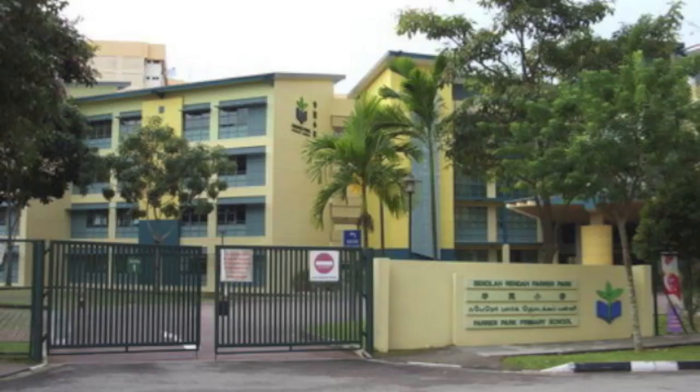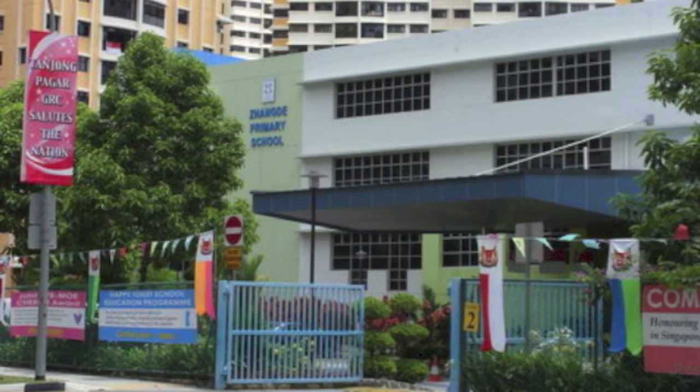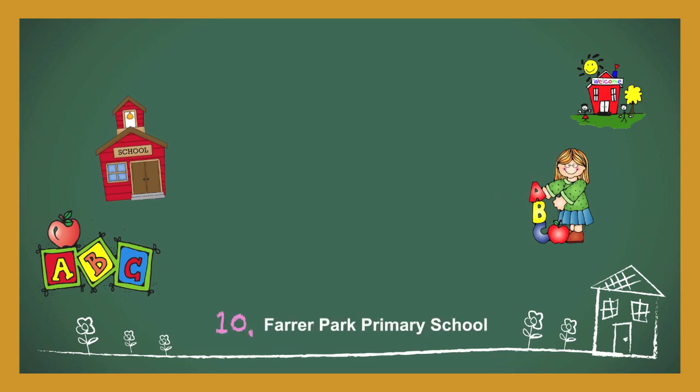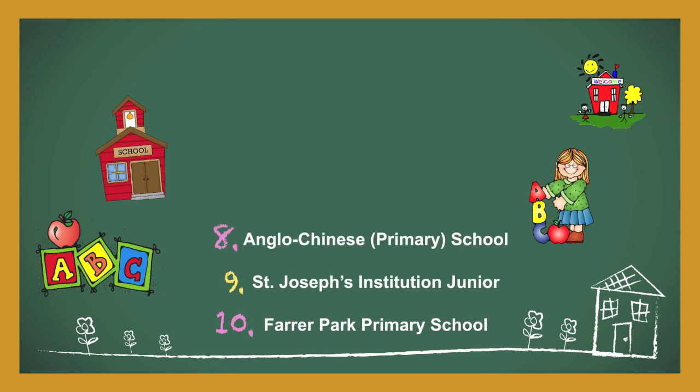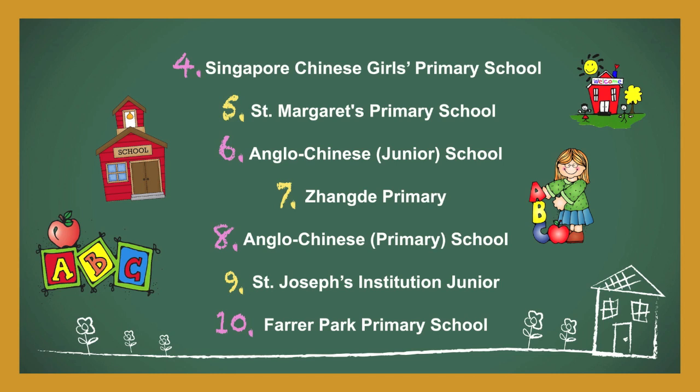School neighbourhoods 10 through 4 have PSFs that vary from $1,507 to $1,736. The tenth most expensive primary school neighbourhood is Ferrer Park Primary School. Ninth belongs to St. Joseph's Institution Junior. Eighth is Anglo-Chinese Primary. Placing seventh is Zhang De Primary. Anglo-Chinese School Junior takes sixth place. St. Margaret's Primary School has the fifth most expensive neighbourhood. And Singapore Chinese Girls Primary School finishes in fourth place, only about 50 cents behind the third place finisher.